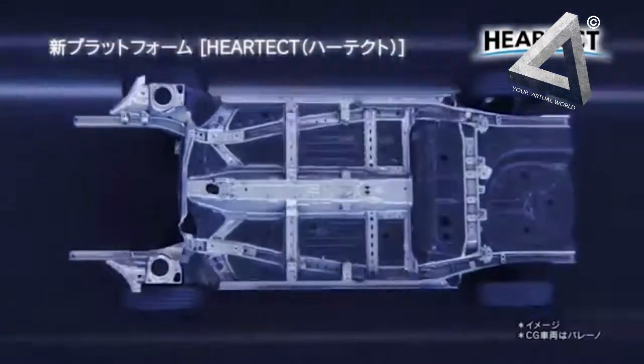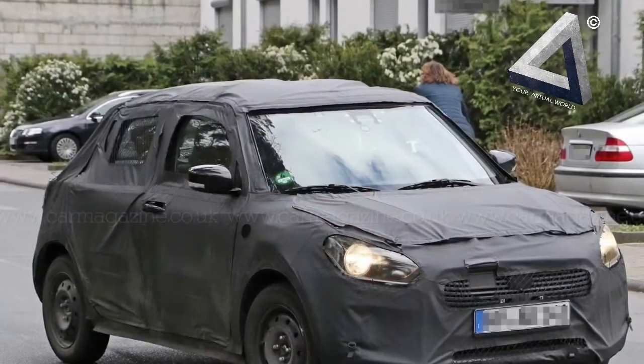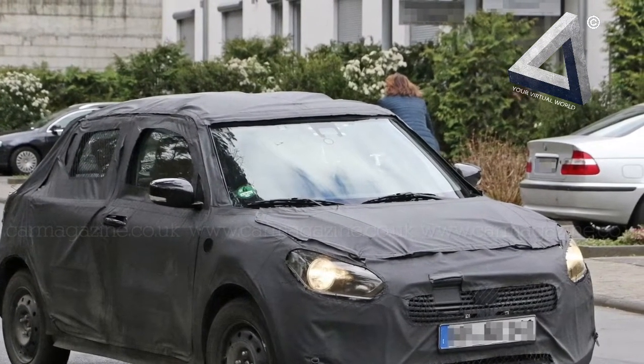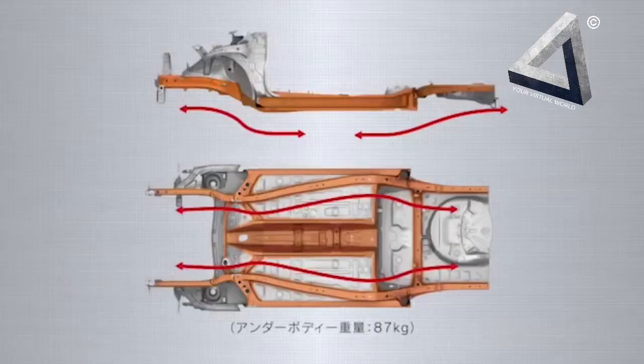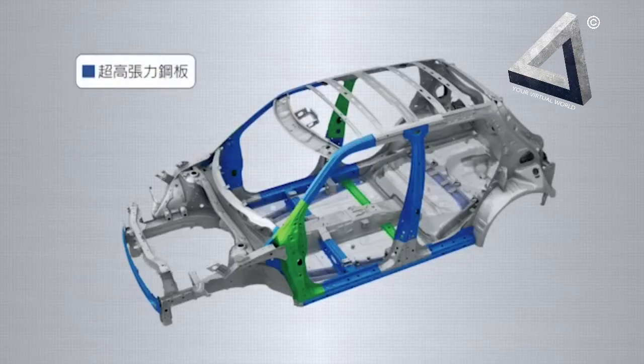The Japanese spec Swift will come with 3 powertrain options: a 1.2L K112C Petrol, a 1.0L Boosterjet, and a 1.0L Dualjet Diesel with SHVS mild-hybrid system.